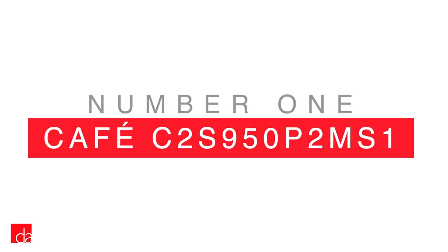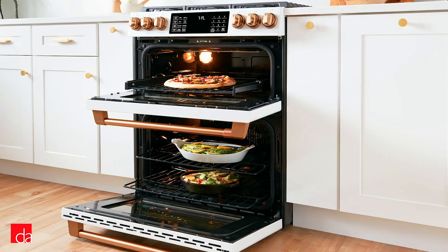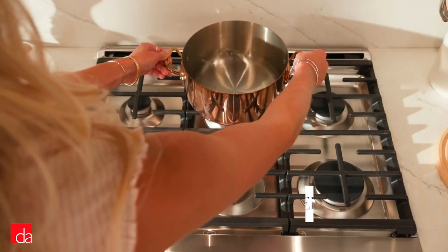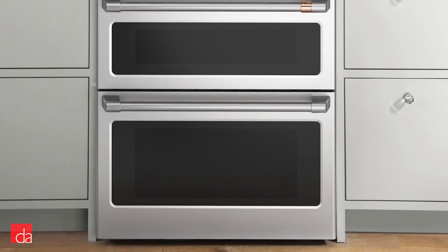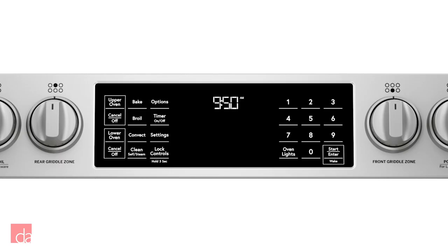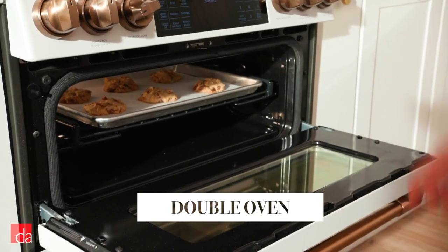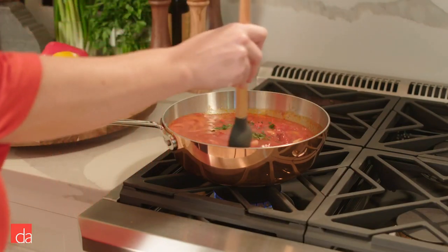For a great all-around range, we recommend the CAFE C2S950P2MS1. Starting off our list is this dual fuel slide-in model from CAFE, a high-end appliance manufacturer with an eye for style. Slide-in ranges have the advantage of creating a seamless transition from cabinet to stovetop, with controls along the front panel for easier reachability and no need for a back panel. This model features a gorgeous stainless steel finish and an expansive 6-burner cooktop with a built-in cast iron griddle. You'll also love the WiFi compatibility that lets you use your smart device to control your range from anywhere. The sleek LED panel is designed to visually disappear when not in use, and the double oven design gives you enhanced flexibility when cooking. Overall, it's a world-class entry from CAFE that earns its spot atop our listing of the best ranges of 2019.